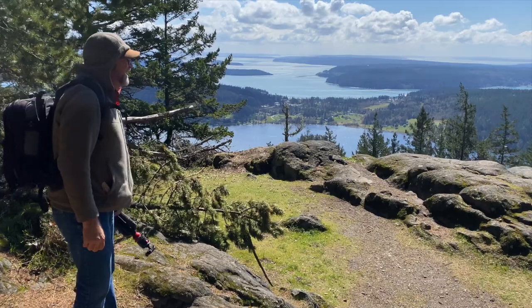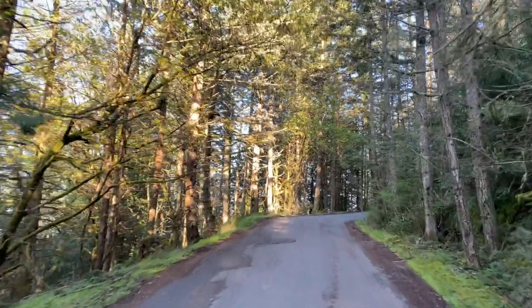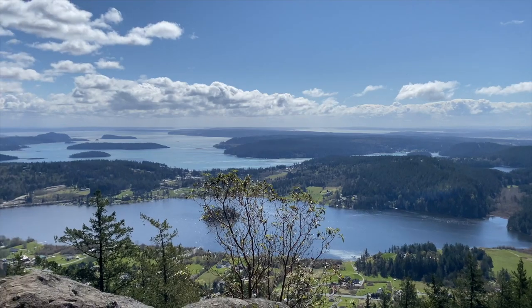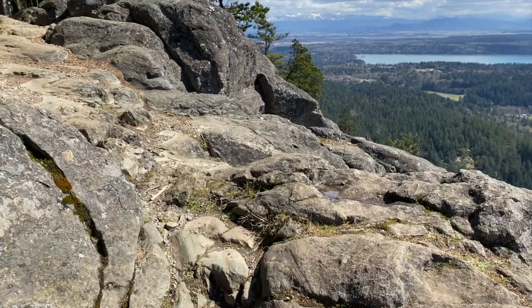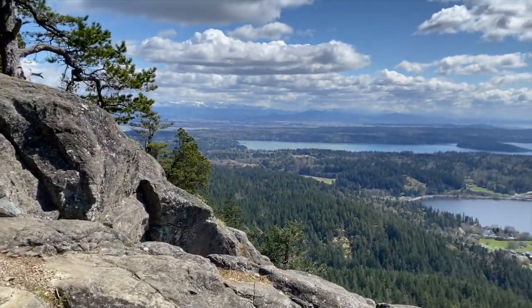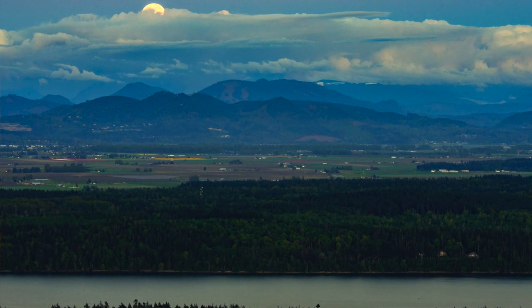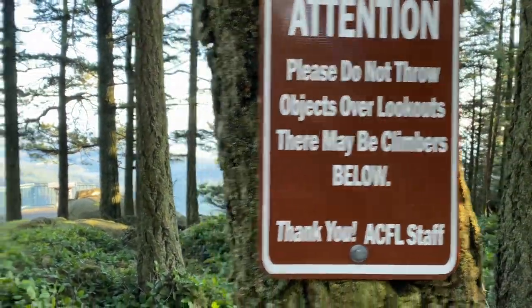Every time we go somewhere we look for the high point — someplace to get a vantage of your surroundings. That brings us to number six: drive to the top of Mount Aguirre right there on Fidalgo Island. We got up there for sunsets and a moonrise. You could see everywhere around you — including the Skagit Valley tulip fields as the full moon rose over the mountains. If you're a rock climber, it's also a really popular destination.